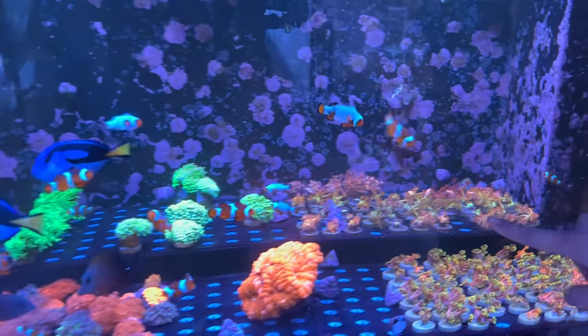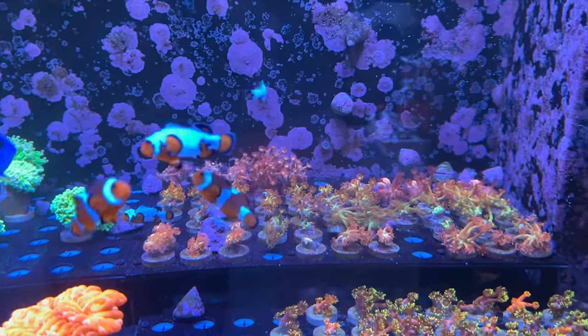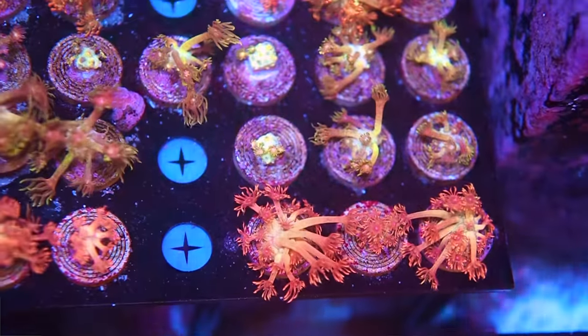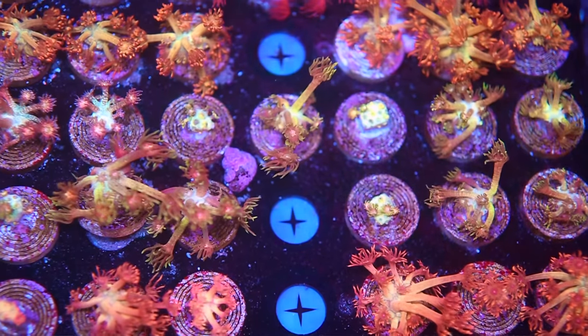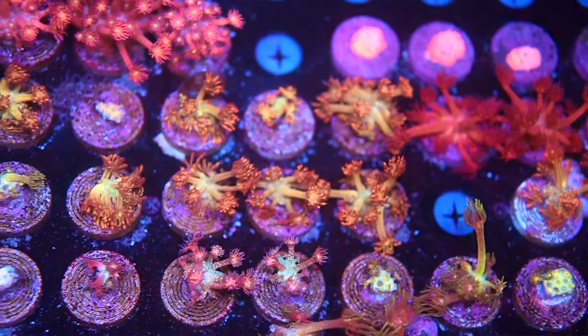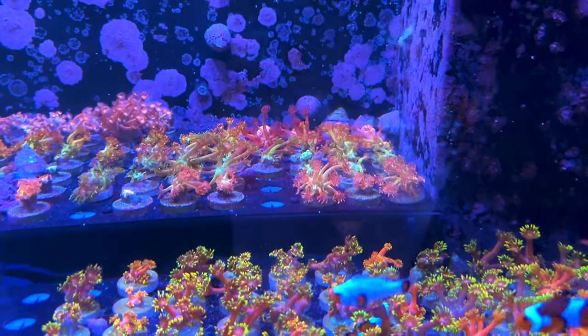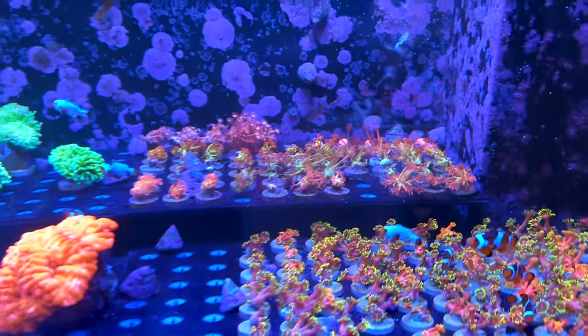On the top trays you've got high-end goni frags — amazeballs, red glitters, purple glitters. Crazy nice. And Prometheus. Crazy nice, it's got a bit of yellow to it. Beautiful.